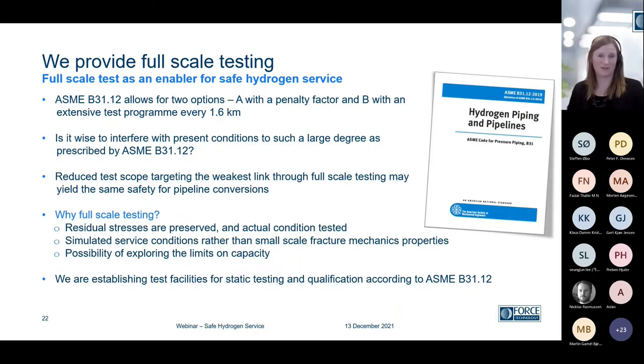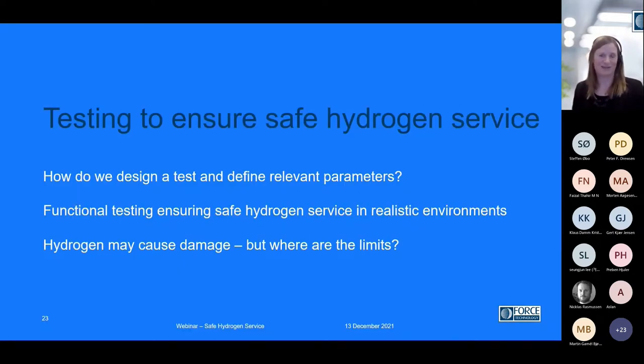Pipeline is a big focus point. The pipeline standard ASME B31.12 allows for an option A, where you take a penalty factor on your calculations, or option B, where you have a focus on testing. The extent of testing is quite heavily discussed because you should take out samples every 1.6 kilometres. We believe that a reduced test scope, where you target the weakest link through full-scale testing, would be even more beneficial and actually add safety to the entire evaluation. With full-scale testing, you preserve the residual stresses and actual surface conditions. We are establishing test facilities for the standard qualification testing according to ASME B31.12.